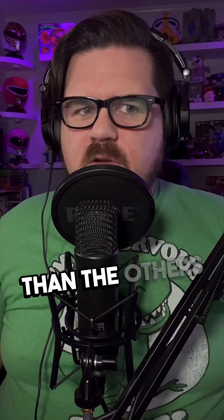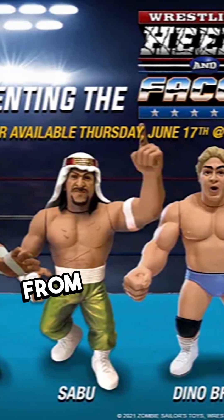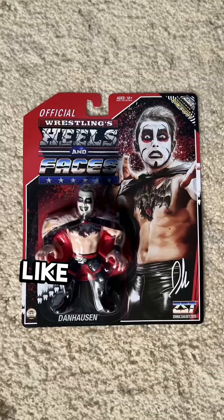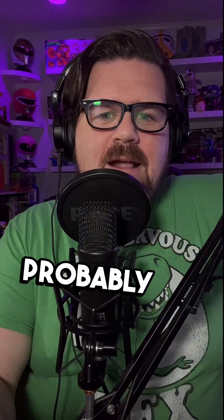That style is replicated in all these new companies, and there are a lot of them — some better than others. Probably definitely the company doing it the best is Zombie Sailor. He's made several figures including Matt and Brian from the Major Wrestling Figure Podcast — I think they're great. He's also made guys like Dan Hausen and Jeff Jarrett, like real guys.